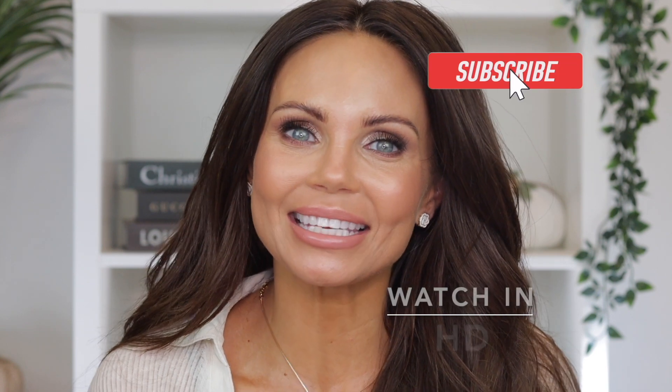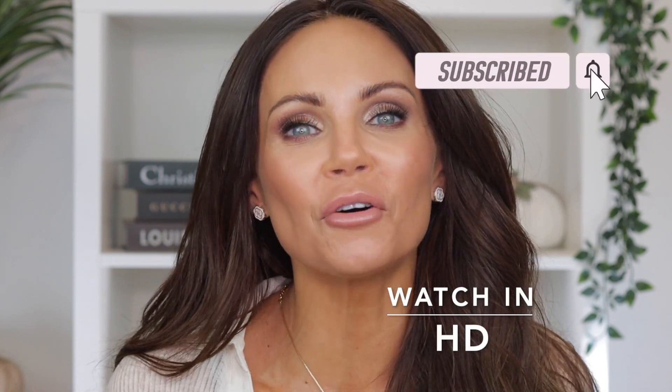Hi everyone, welcome back to my channel. Today I am going to be doing a full face of Charlotte Tilbury. As many of you guys know, I love Charlotte Tilbury. It's one of my favorite brands and I was just in the mood to do a full face of one brand. I want to do more full face of one brand videos along with shopping my stash. I will link everything I used in today's video down in the description box below.